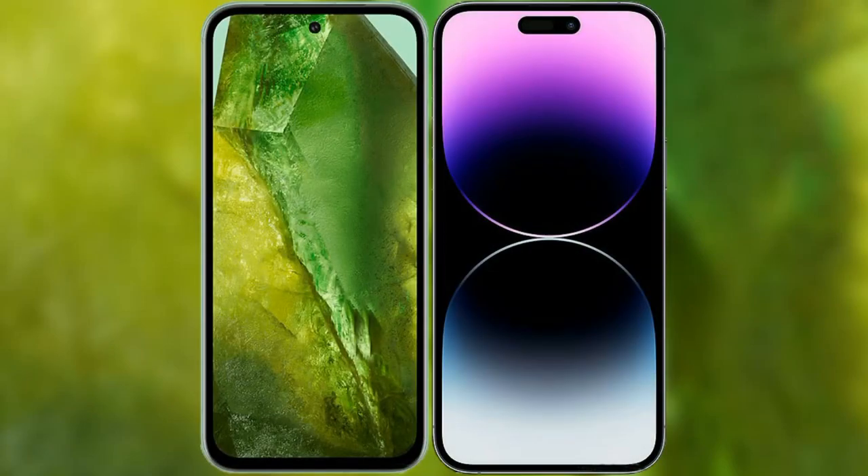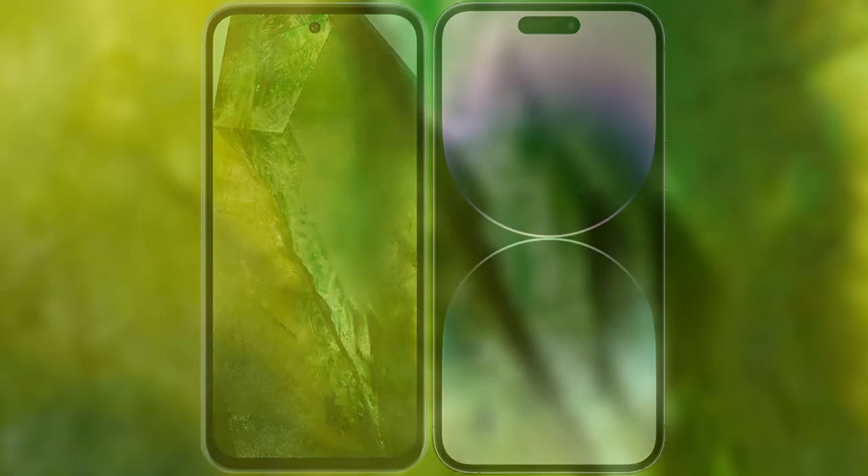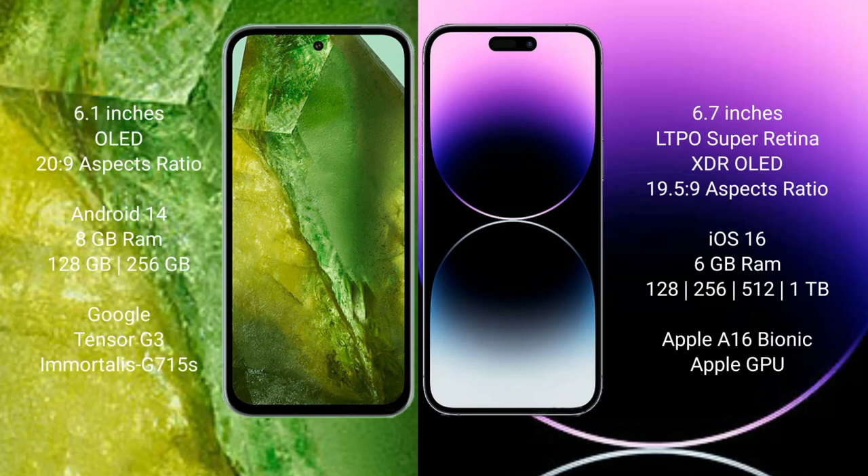I will compare the new Google Pixel 8a with iPhone 14 Pro Max. Google Pixel 8a comes with a 6.1-inch OLED display and Corning Gorilla Glass protection. iPhone 14 Pro Max comes with a 6.7-inch LTPO Super Retina XDR OLED display.